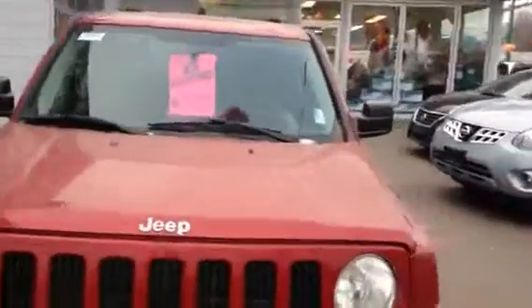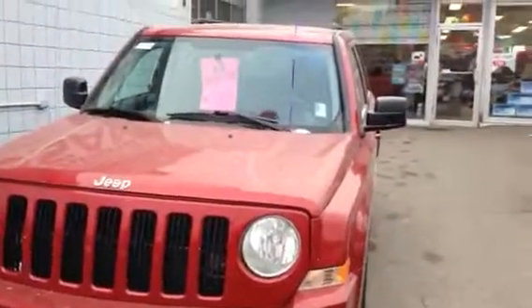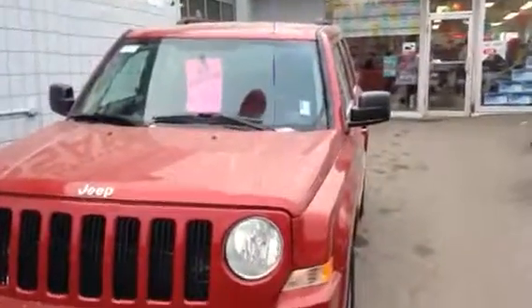Well, there you are Kevin — a quick look at the 2010 Jeep Patriot we have in stock. If you have any other questions, feel free to come down and see me or call me at 250-561-8797. Look forward to hearing from you — have a great day.